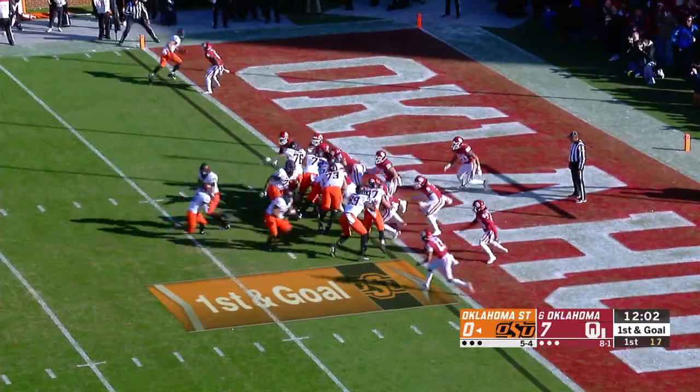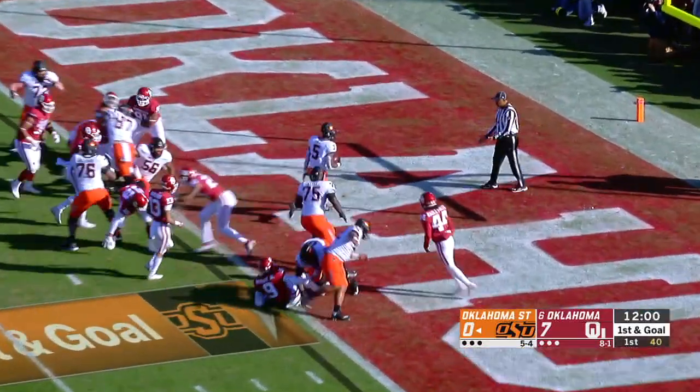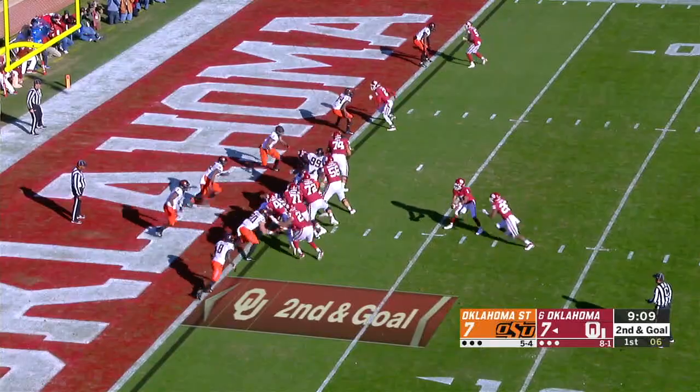It'll be first and goal. Cowboys take the snap, handoff Hill — and he'll walk into the end zone.